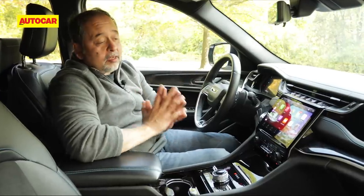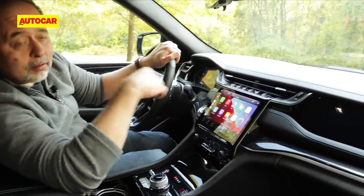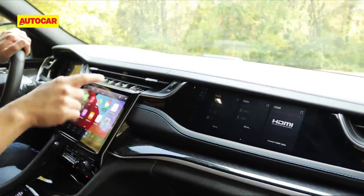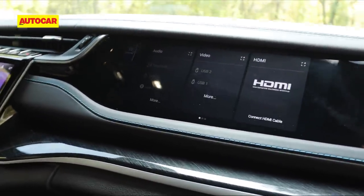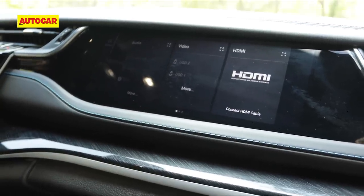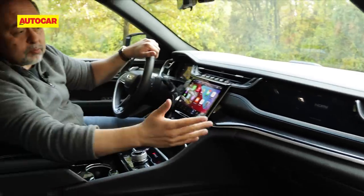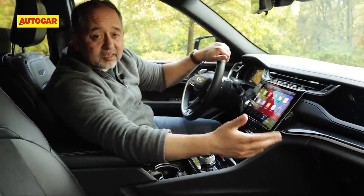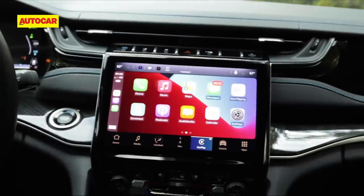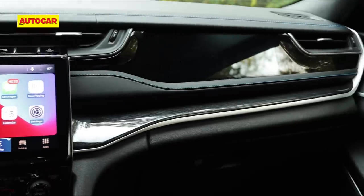One unique feature that's a first in class for this vehicle is this: it looks like a plain dash, but switch it on and a passenger screen comes on. The good bit is that me, the driver, while I'm driving, I can't see anything on it — but the passenger can watch media, watch a movie, control various things and really use it while we are on the road.